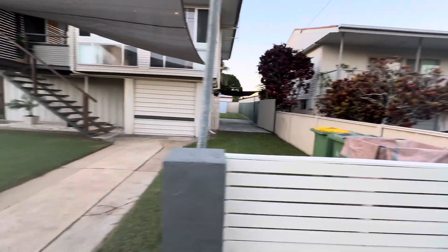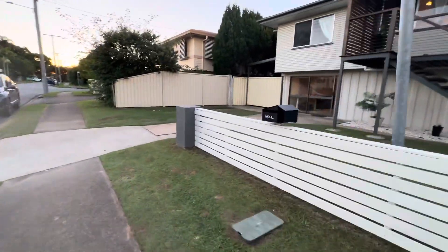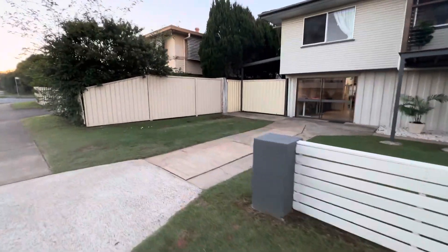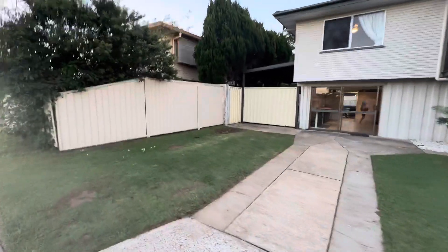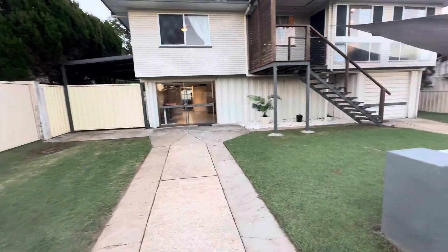So you've got the drive through on that side. I'll walk back on this side. So perfect spot for the boat. Underneath there we'll go through.